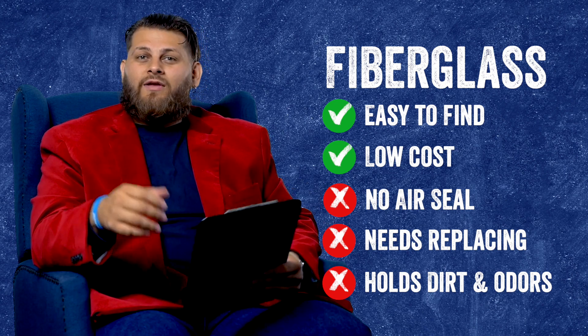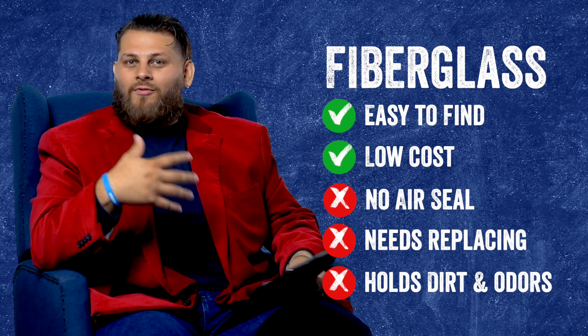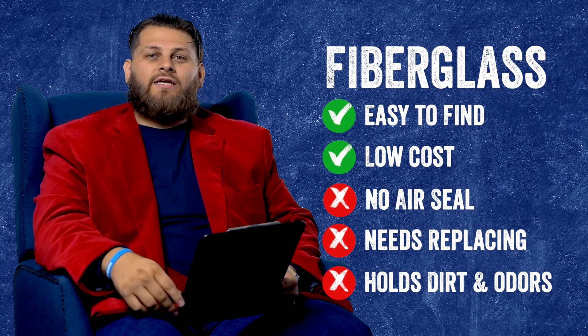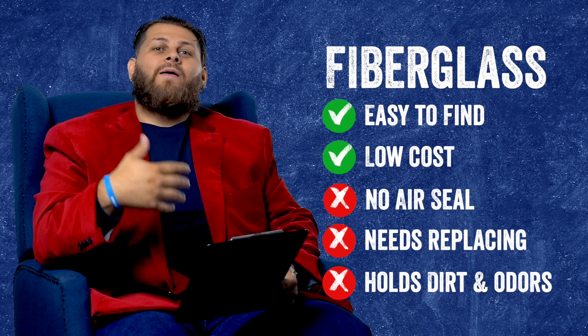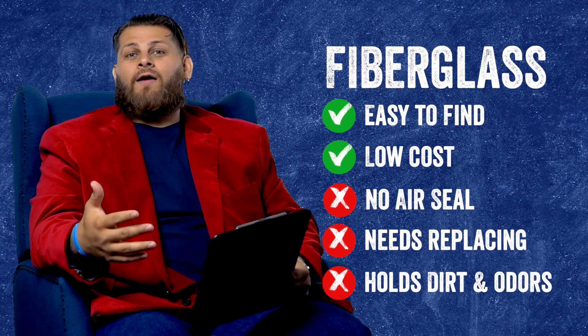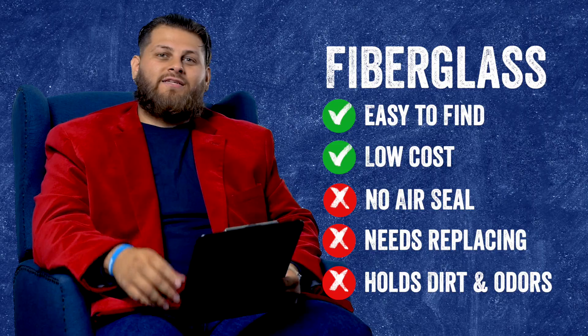Your garage typically can be an area that has a lot of different odors and possibly fumes moving around in the air, and that fiberglass can hold onto that. That could cause issues down the road, or at the very least may push you to replace it a little bit sooner. So can fiberglass be used as a good enough option? Absolutely, but just some things to keep in mind.